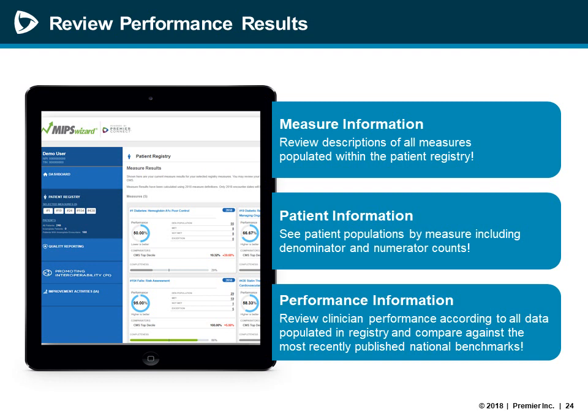Flexible category reporting and submission options are available throughout the reporting period. You can go in and out of your MIPS Wizard account and submit data as it is complete. You can work within the registry at your own pace, and once your categories are all finalized and submitted through the MIPS Wizard registry, no additional action is needed by the practice to submit to CMS. Currently, participants are able to submit their data for any of the MIPS categories for 2018, or you can still get started and complete your registry reporting and submit before the deadline at the very end of this month.